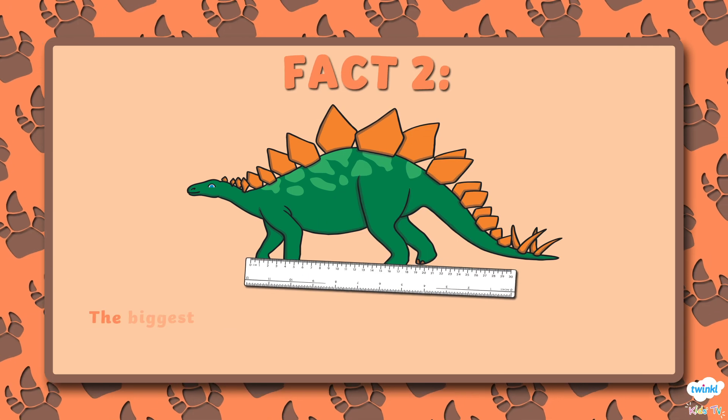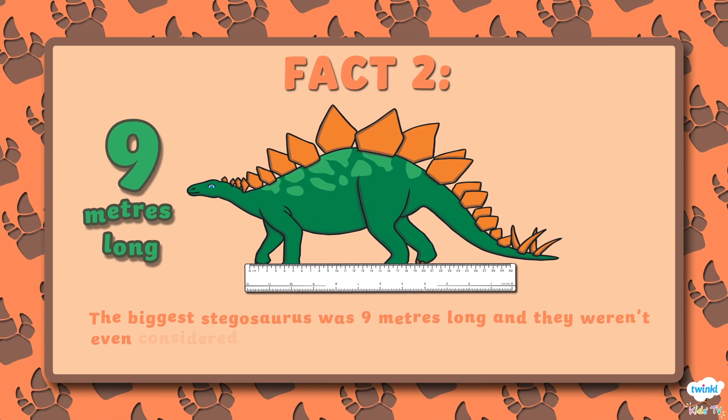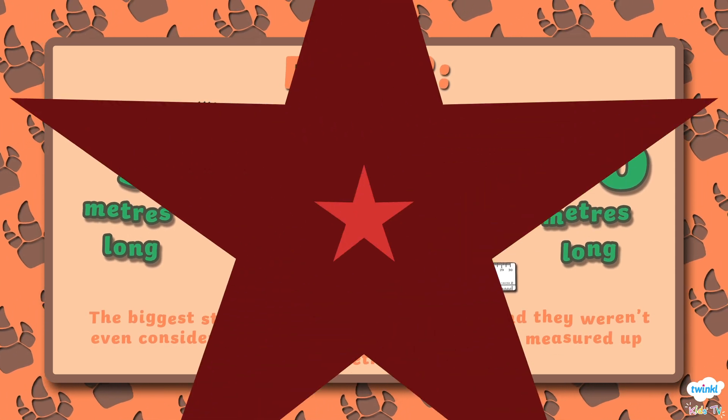Number 2. The biggest Stegosaurus was 9 meters long, and they weren't even considered large dinosaurs. A Diplodocus measured up to 26 meters long.